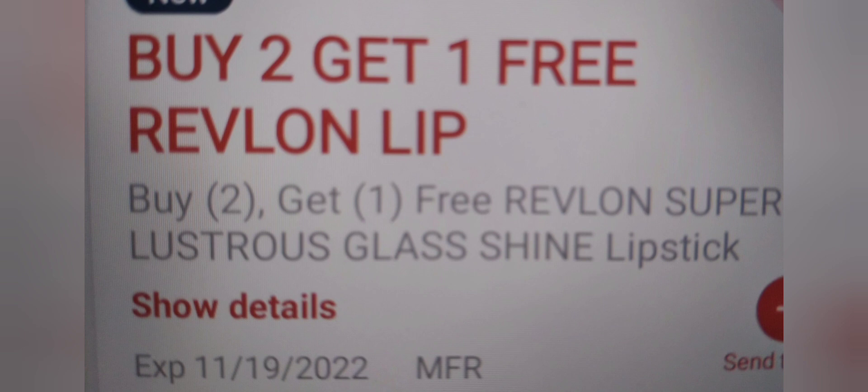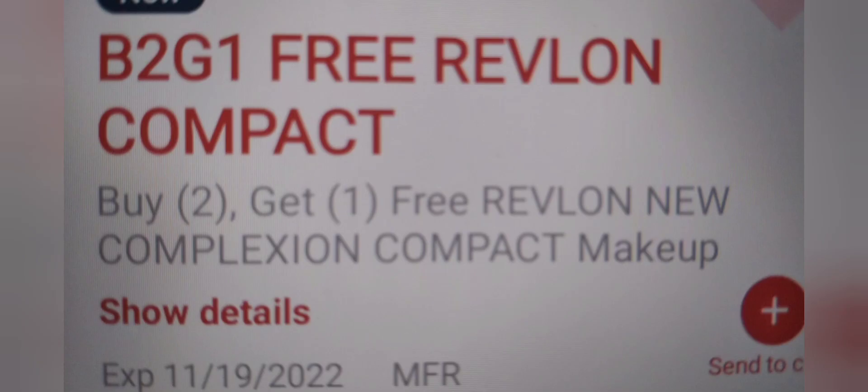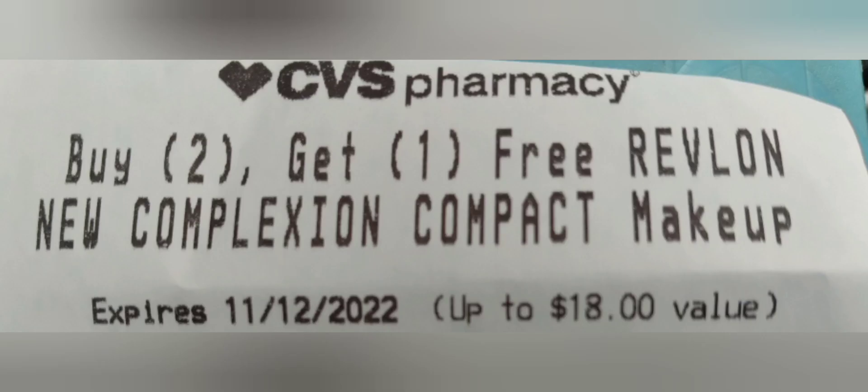I have two buy-two-get-one-free Revlon lip CRTs — one from this week and one I saved from last week. My store will take CRTs up to two days expired. Using both of those will take off $12.58 for the lip balms. I also have two buy-two-get-one-free Revlon complexion compact CRTs, one from last week and one from this week, and both together will take off $28.98, taking off $41.56 altogether.